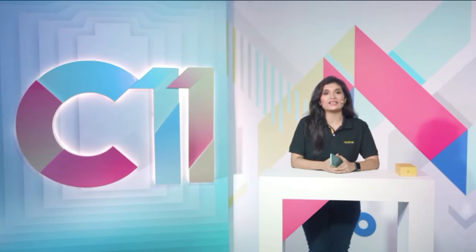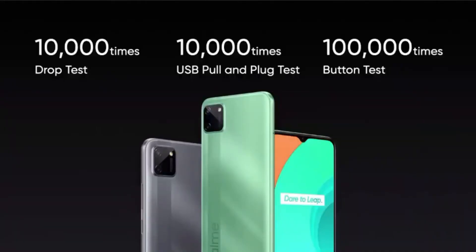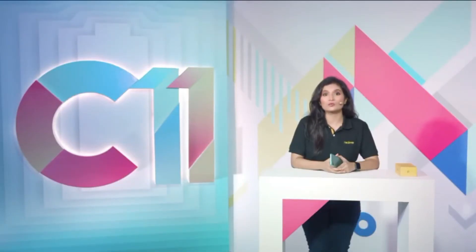Let me take you through some extremely functional features of the realme c11. The smartphone is splash resistant as it has been designed with a port sealing plastic cover — all the ports on the phone are tightly covered and splash proof. Realme is known for setting a benchmark in quality, and the c11 has gone through rigorous testing: it has been drop tested 10,000 times, its USB plug and pull were tested 10,000 times, and the buttons were tested 100,000 times, making it an extremely durable and long lasting smartphone.